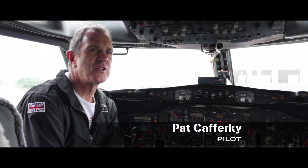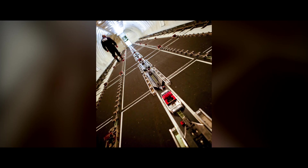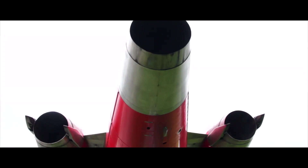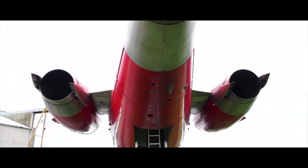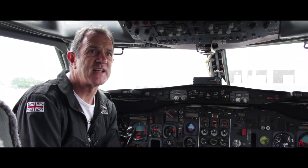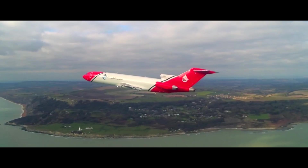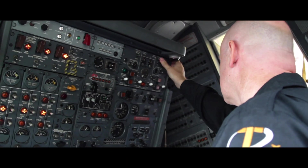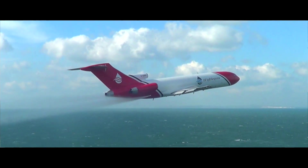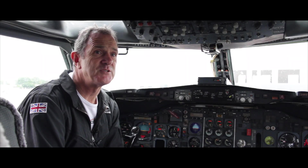The Boeing 727 was chosen for a number of reasons. It's a very stable platform at low level and the freight hold has a huge capacity for carrying dispersant. From a safety viewpoint, the three fuselage mounted engines mean that in the event of even a double engine failure, the aircraft has excess thrust and suffers little asymmetric effect. Also, with three crew — two pilots and a flight engineer — there is the capacity to operate the spray system and fly safely in the spray environment, something that the aviation regulators were very keen for us to demonstrate.